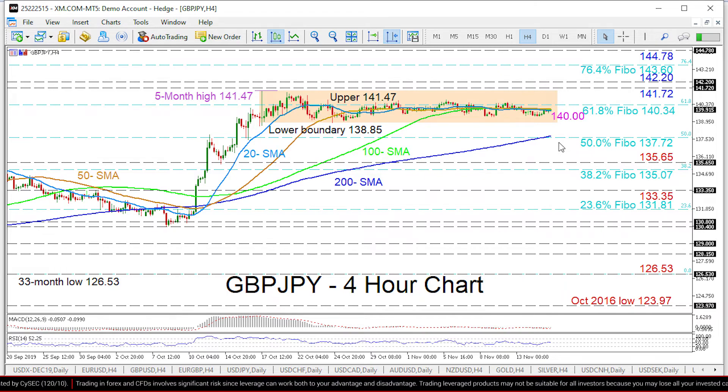Moving further down, the swing low area of 135.65 could hinder the test of the nearby 38.2% Fibonacci level at 135.07. On the other hand, if buyers retake control and move above the SMAs, immediate resistance could be applied by the 61.8% Fibonacci level at 140.34, before the upper band of 141.47 may be challenged.